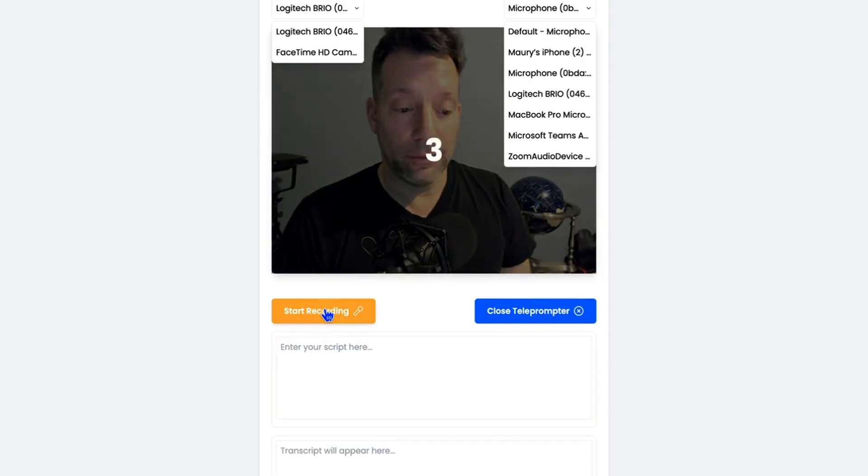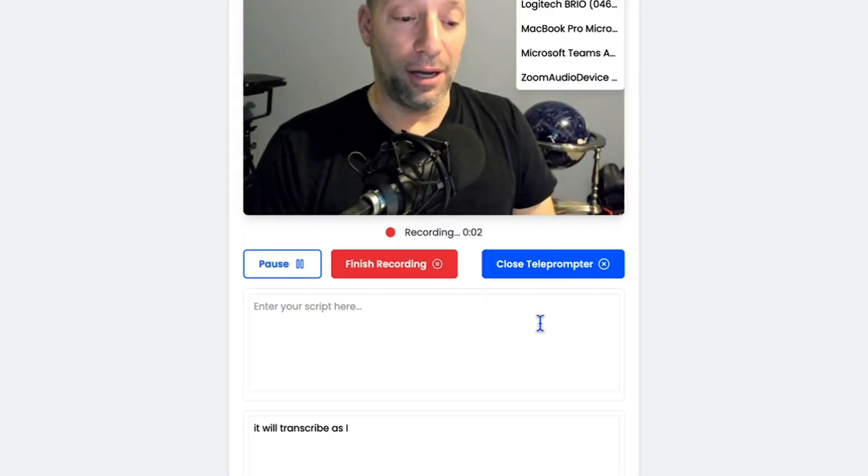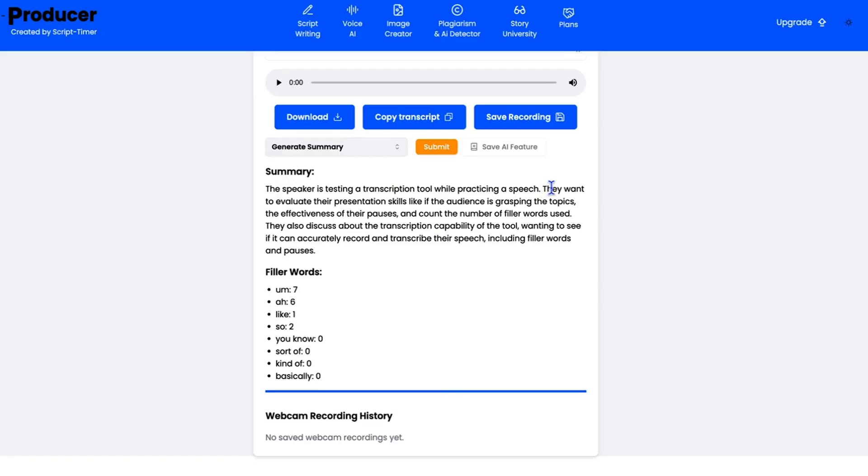Once you're ready to create a video, you'll have a teleprompter to read from. The AI will also transcribe everything you say, making it easy to cut out filler words. You'll even get a summary to ensure you've covered all the right points. And just like that, you've got a full-blown video ready to go.